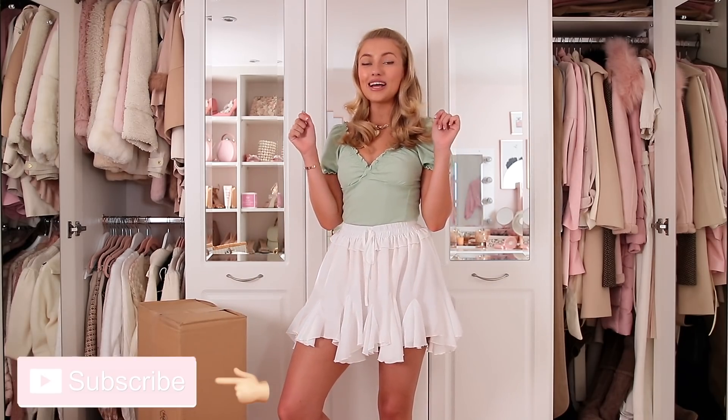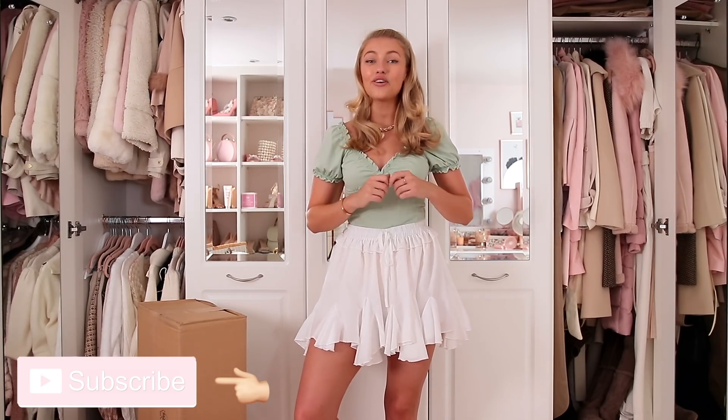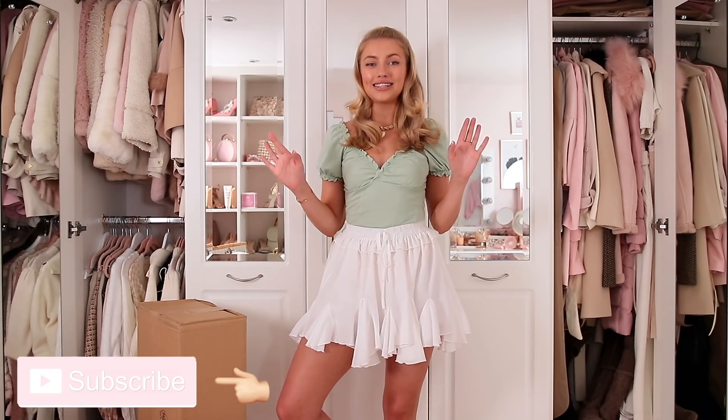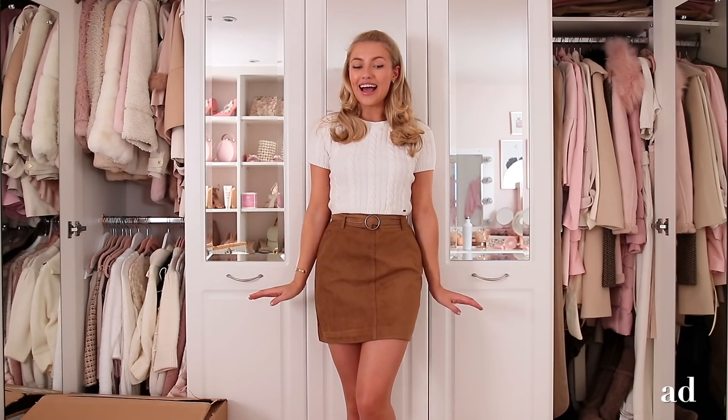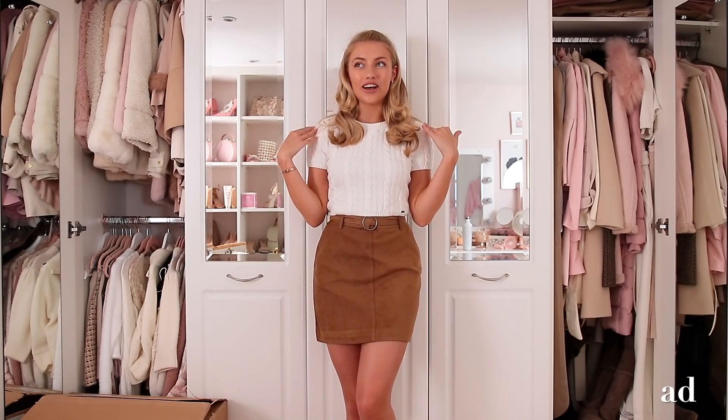Before we get on with the haul, please make sure you're subscribed and have post notifications turned on. I'll link everything I show in today's video down below in the description box. Let's try on some cozy autumn outfits! Here is the first outfit and I absolutely love it — this is such a classic autumn look.